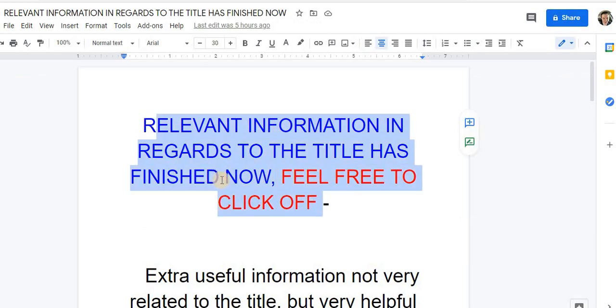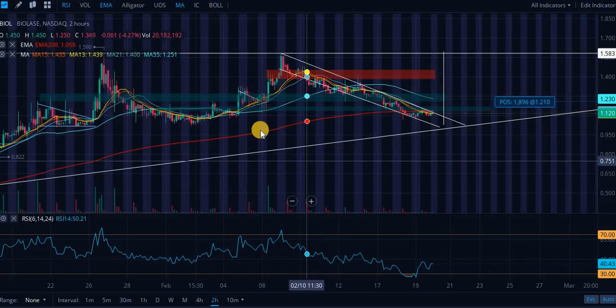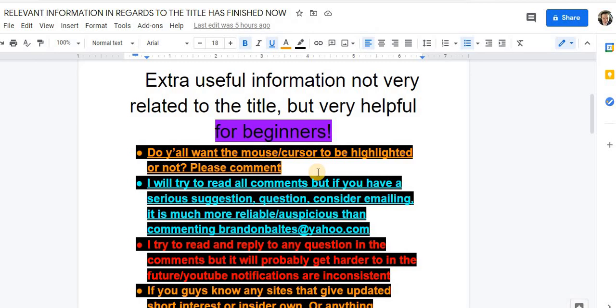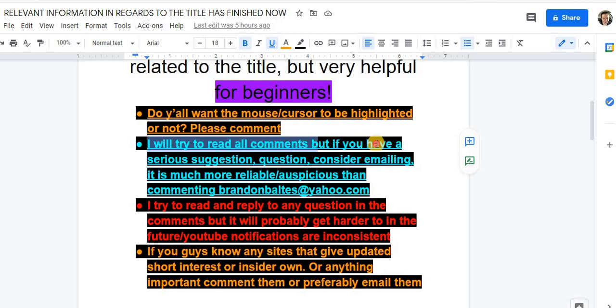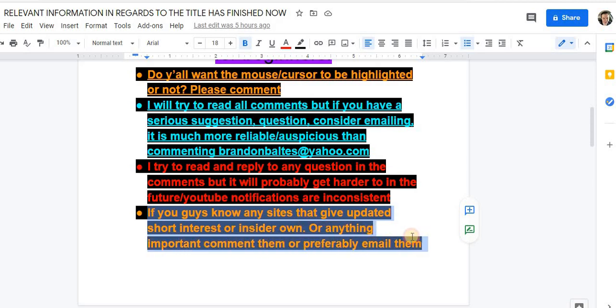Relevant information in regards to the title has finished now. Feel free to click off if you have more important things to do. Do you all want to see the mouse being highlighted in the future? Let me know. If you have a serious suggestion or question, emailing is much more reliable than commenting. Email me at BrandonWallCout.com. If you guys know any sites with more updated short interest — more frequent than once or twice a month — or insider ownership data, comment them or preferably email them. Other than FinViz, FinTech.io, Reddit, Webull, and Yahoo Finance, let me know if you have other good sources.